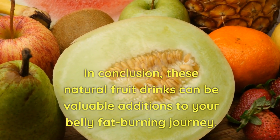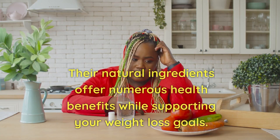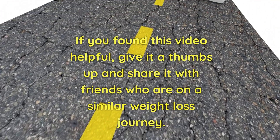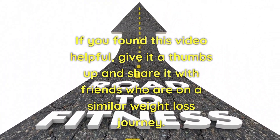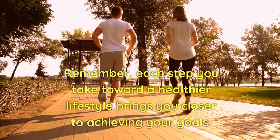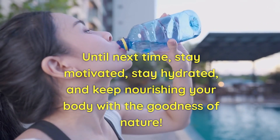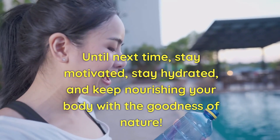In conclusion, these natural fruit drinks can be valuable additions to your belly fat-burning journey. Their natural ingredients offer numerous health benefits while supporting your weight loss goals. If you found this video helpful, give it a thumbs up and share it with friends who are on a similar weight loss journey. Thank you for joining us at Body Vigor. Remember, each step you take toward a healthier lifestyle brings you closer to achieving your goals. Until next time, stay motivated, stay hydrated, and keep nourishing your body with the goodness of nature.